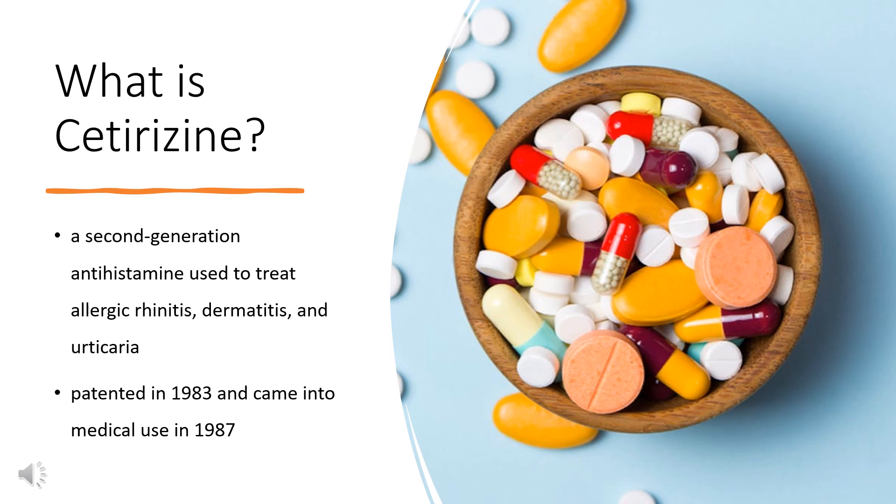Cetirizine, sold under the brand name Zyrtec among others, is a second-generation antihistamine used to treat allergic rhinitis, dermatitis, and urticaria. It is taken by mouth.